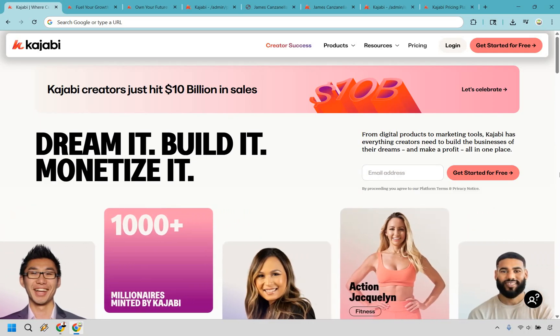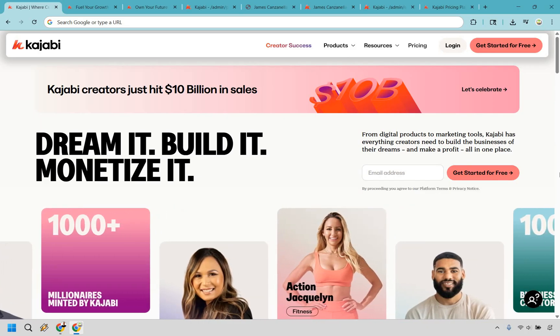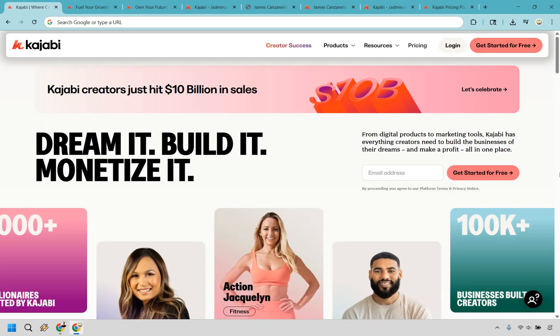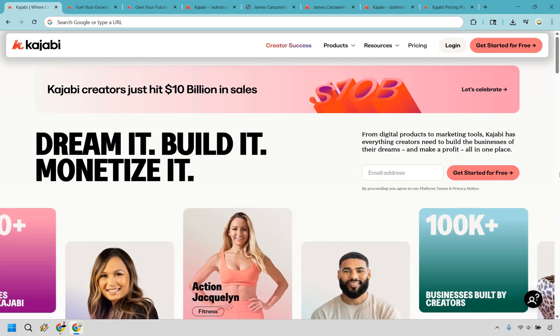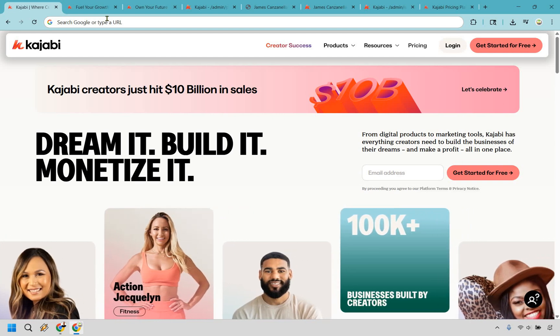So if you've ever wanted to build a course, launch a site, send emails, and collect payments without needing 47 browser tabs open, you're about to meet your new obsession. And if you want to try Kajabi out for yourself, you can do that for free by clicking the link in the description or the pinned comment.